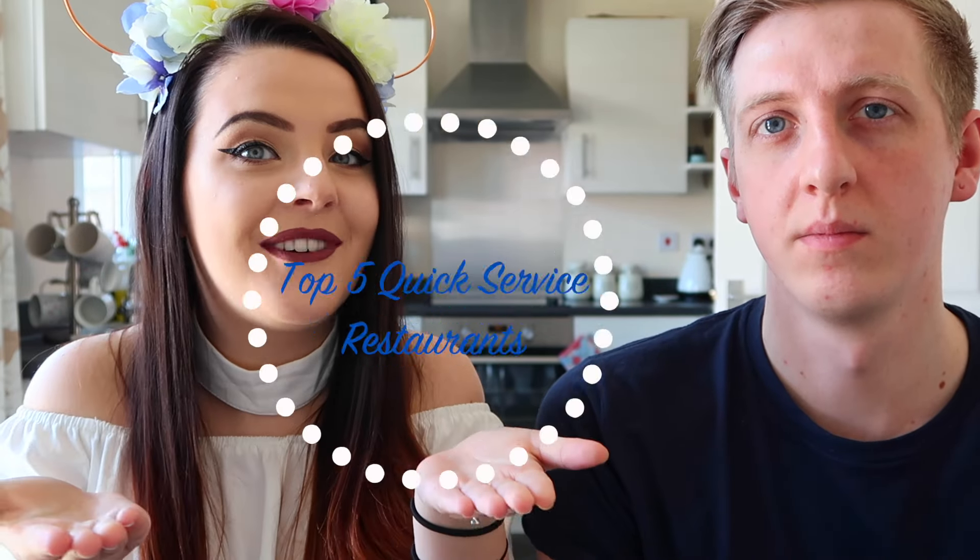Today we are talking about our top five quick service restaurants at Walt Disney World. Quick service is where you go up to a counter, take your order, quickly grab your food and head off to the park. You can find hidden gems in quick service — it's not just burgers, chips, and chicken nuggets. It is really really good food sometimes when you know where to look.